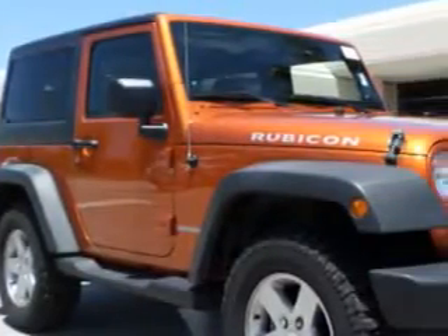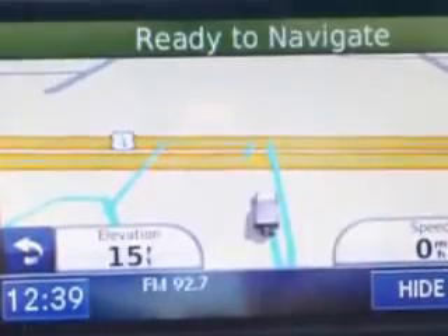You will love this Orange 2011 Jeep Wrangler SUV 4x4 Rubicon, equipped with a 6-cylinder engine and an automatic transmission.